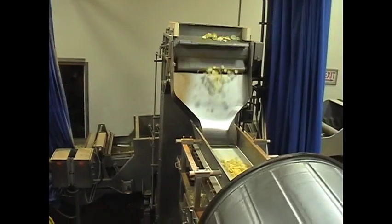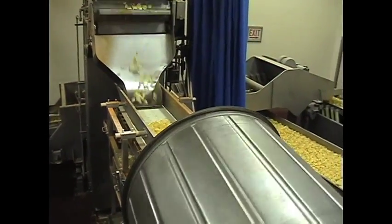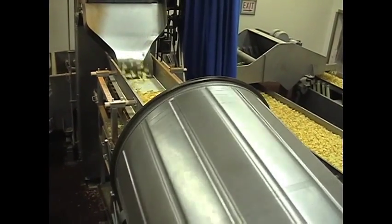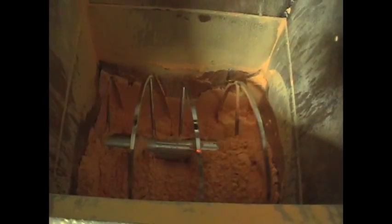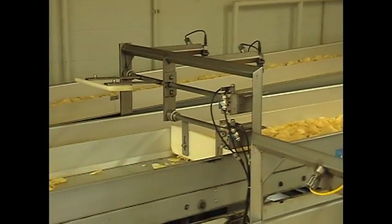The potato chips are then sorted onto a separate conveyor belt and sent through a machine to be seasoned. The chips are sprayed with powdered seasoning that mimics flavors such as cheddar, barbecue, or sour cream and onion. The next machine separates the chips into portions to be packaged.